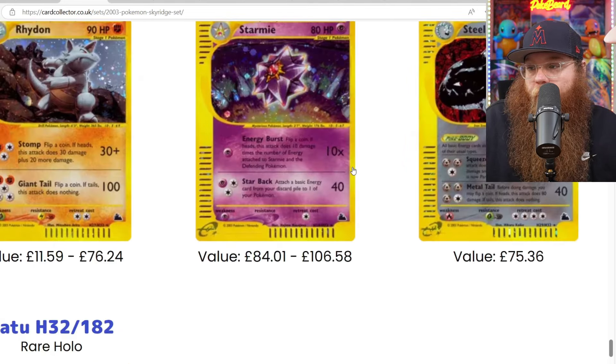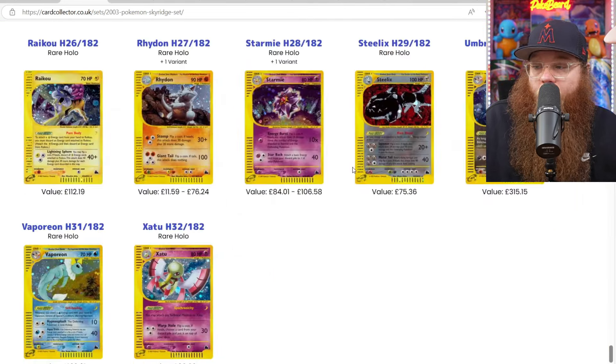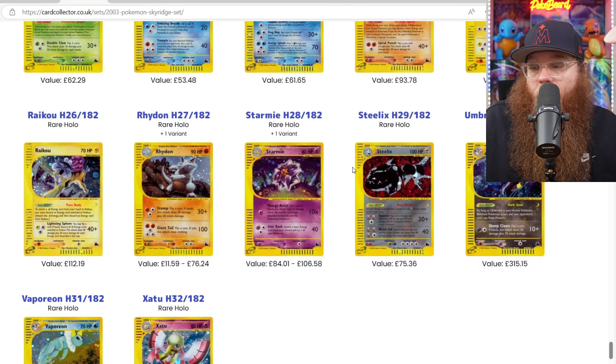But I love this set. Look at the Starmie card right here — just insane. I actually have this set complete. I even have like seven Sky Ridge booster packs.